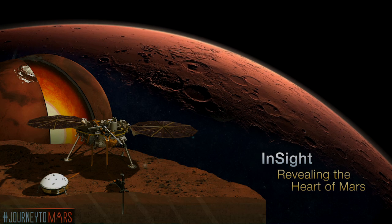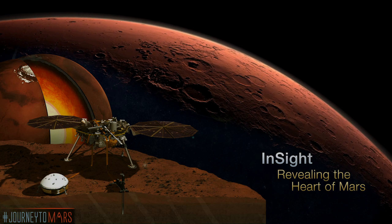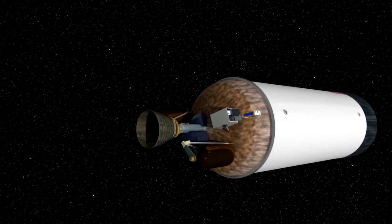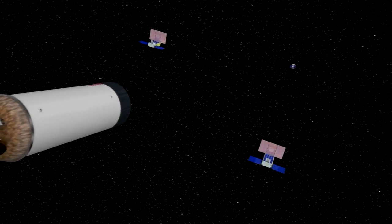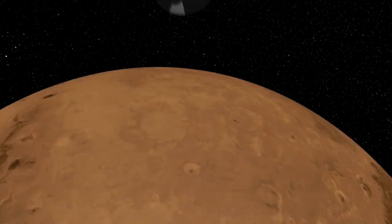So MarCO is actually going to Mars? That's right. We're launching with InSight. There are two identical MarCO spacecraft, and they'll separate from InSight at Earth. Each spacecraft will then travel to Mars on its own over six and a half months. MarCO's single purpose is to relay data back from InSight during its entry, descent, and landing at Mars. We're really excited about this — it's the first interplanetary CubeSats that we'll have.